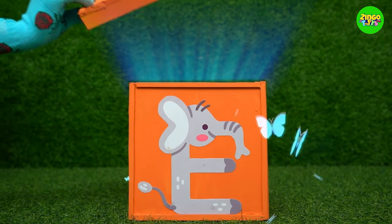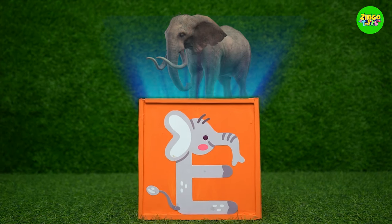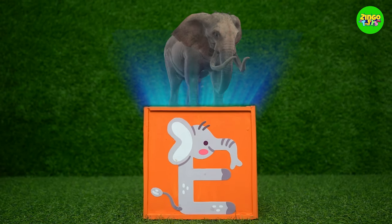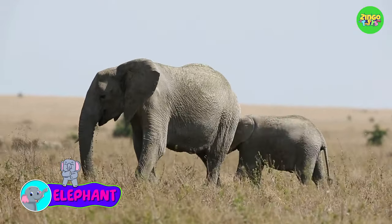E! E for elephant! This elephant is so cute! Wow! They're so big!